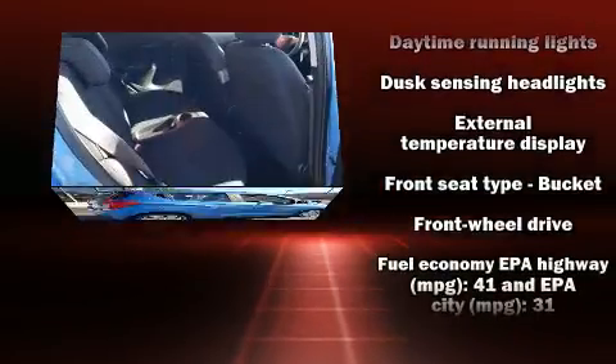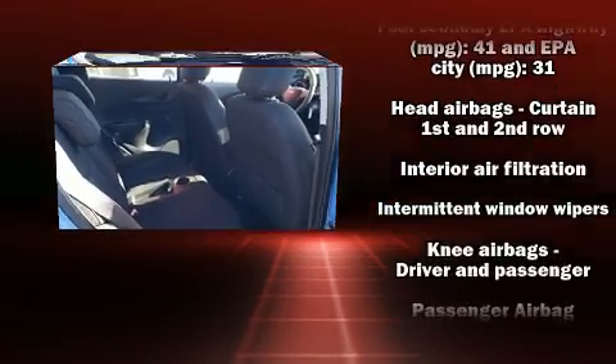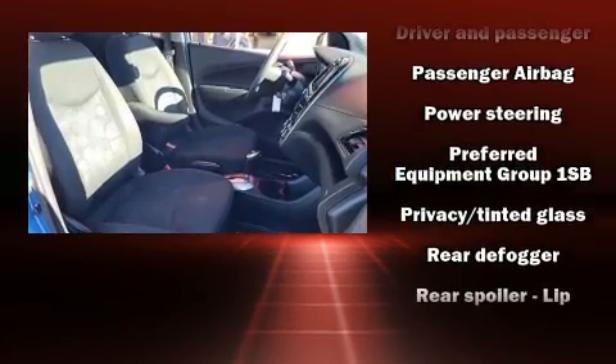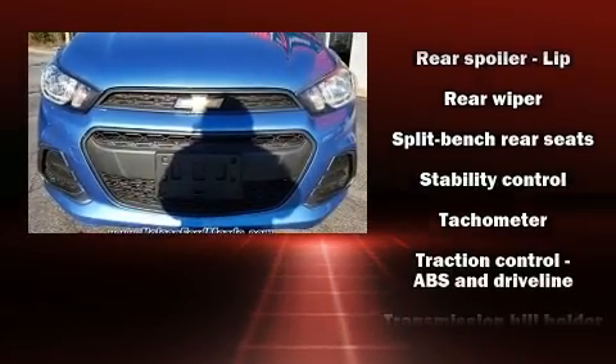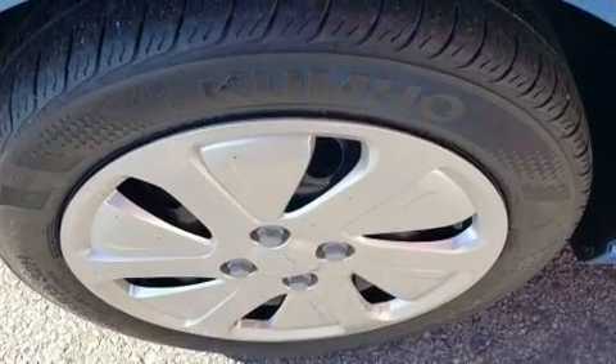Chevrolet also prioritized safety and security with features such as dual front impact airbags, front and rear side impact airbags, traction control, ignition disabling, OnStar, and ABS brakes. Brake Assist technology provides extra pressure when applying the brakes.